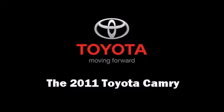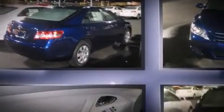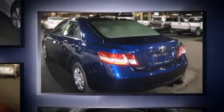You can expect a lot from the 2011 Toyota Camry. This four-door, five-passenger sedan provides a satisfying ride for all passengers. It features an automatic transmission, front-wheel drive, and a 2.5-liter four-cylinder engine.